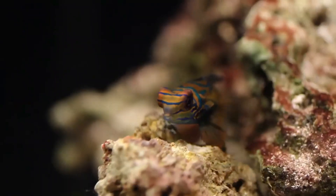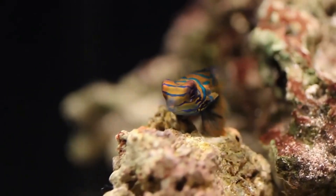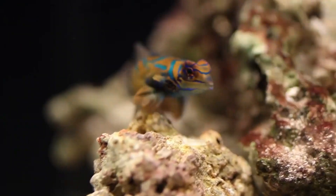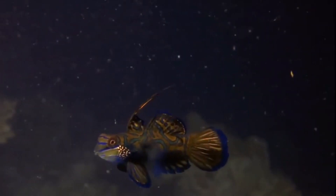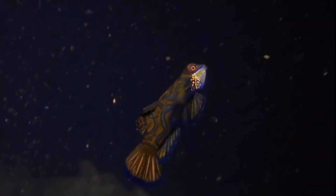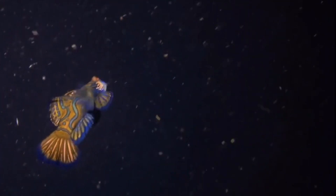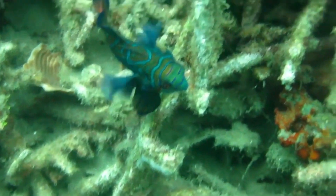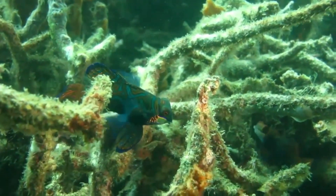Mandarin fish. The mandarin fish is one of the most beautiful and stunning fish in the ocean. It is native to the Pacific Ocean, ranging from the Ryukyu Islands south to Australia. It is a small and shy tropical fish, which is popular as a photographic subject due to its striking beauty and interesting habits. Mandarin fish is not a strong contender in finding food, as it is a fussy, careful, and slow eater.